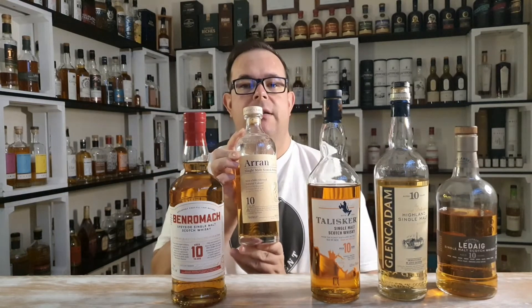Last but not least, Arran 10 years old whisky from the Isle of Arran — 46%, non-chill filtered, natural color. A very nice, beautifully crafted whisky from ex-bourbon casks, probably with a slight touch of sherry casks — a nice, sweet, quite complex ex-bourbon-led whisky which I really love.